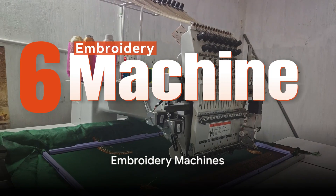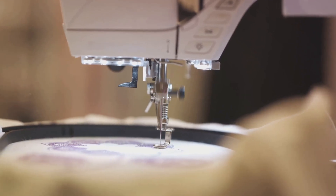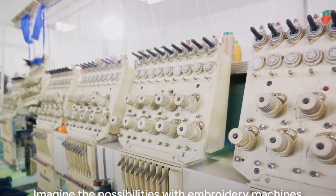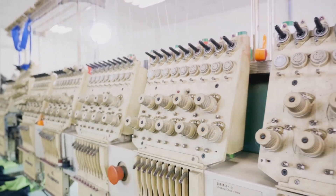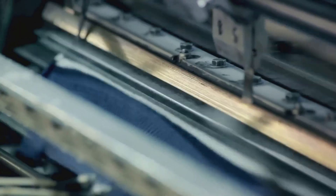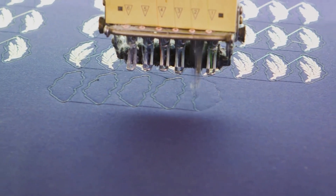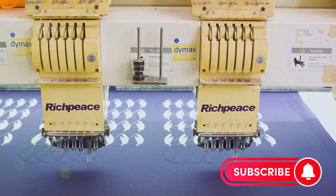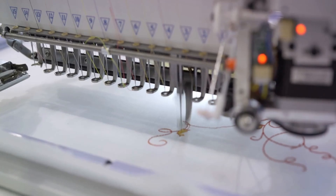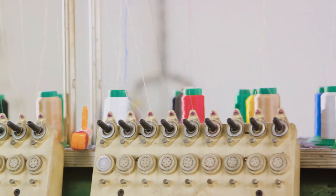At number 6, we have embroidery machines. These marvelous devices are the unsung heroes of the textile industry. With their ability to create intricate designs on fabric at a rapid pace, they're transforming the way we approach fashion and manufacturing. Imagine being able to produce a hundred custom designs in a day, or bringing a unique, intricate pattern to life in just minutes. They have a range of applications from small businesses producing bespoke items to large-scale manufacturing plants creating uniform designs across thousands of products. Modern embroidery machines come with digital interfaces, making it easier than ever to input designs and monitor the production process.